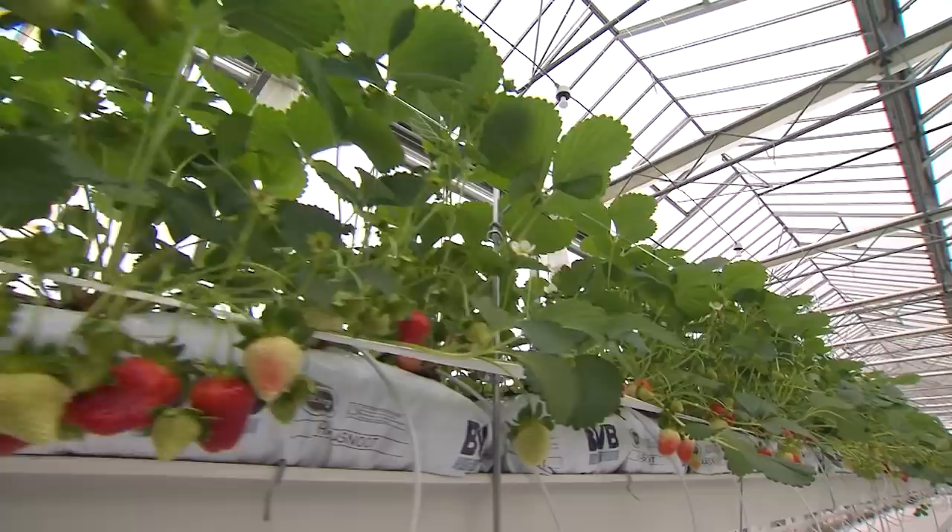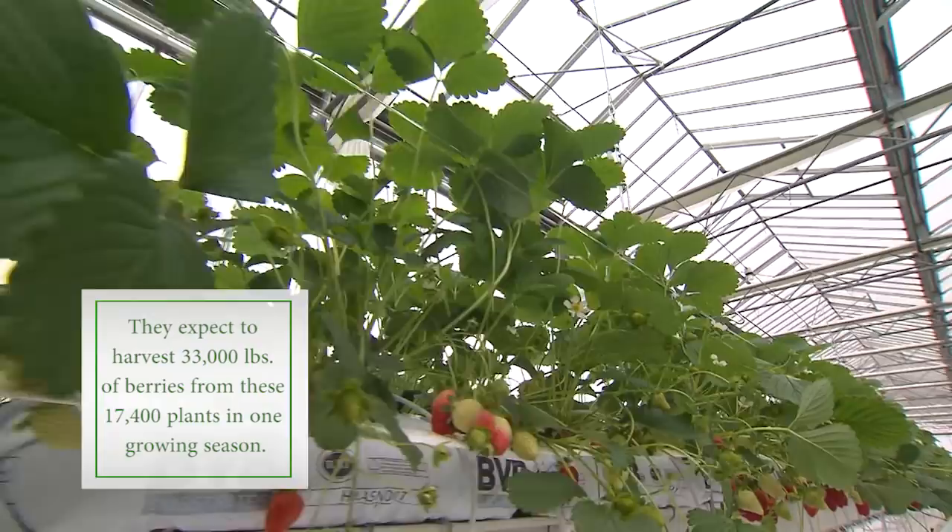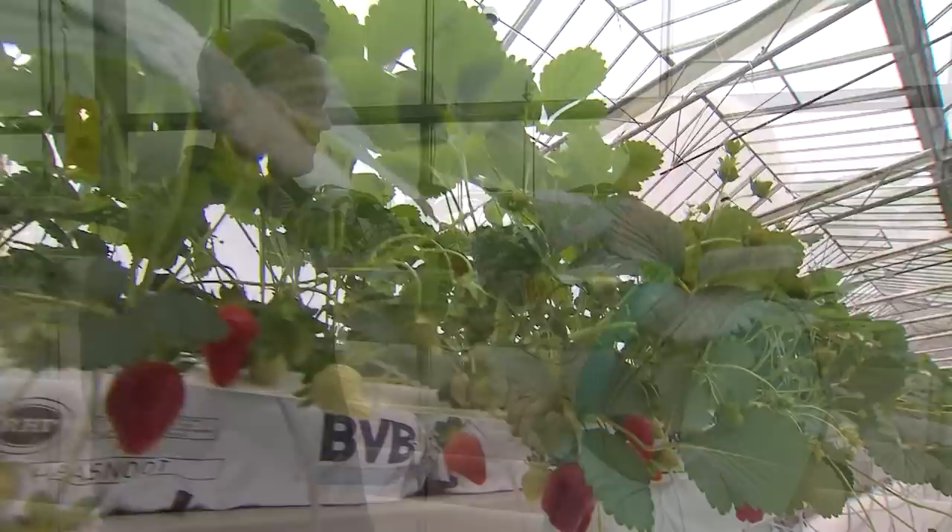How many plants are in this greenhouse? 17,400. That might take care of my needs for strawberries today! The berries are all going to be pre-picked, and you're going to sell them right out of your greenhouse facility. Yes, ma'am.